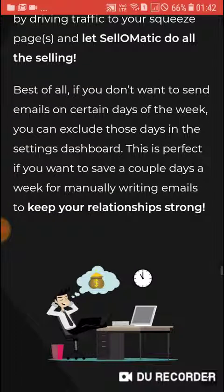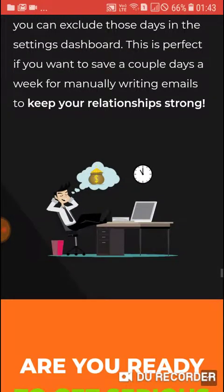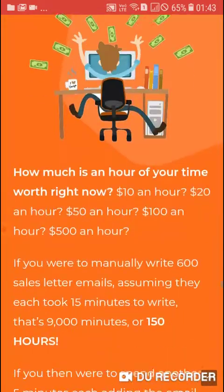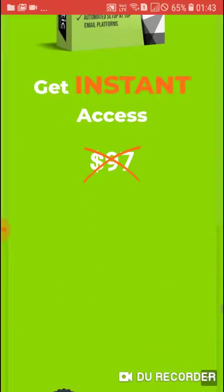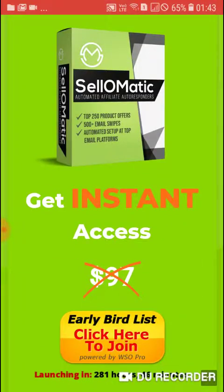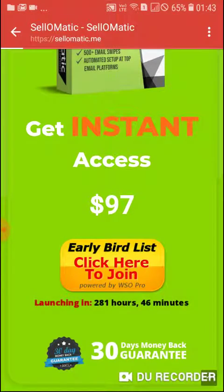If you don't want to send emails on certain days of the week, you can exclude those days in the settings. This is perfect if you want to save a couple of days a week for manually writing emails to keep your relationship strong. Are you ready to get serious and multiply your profits?